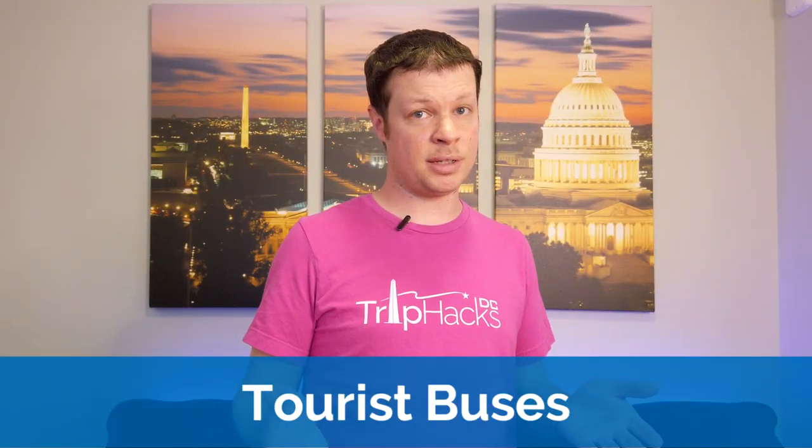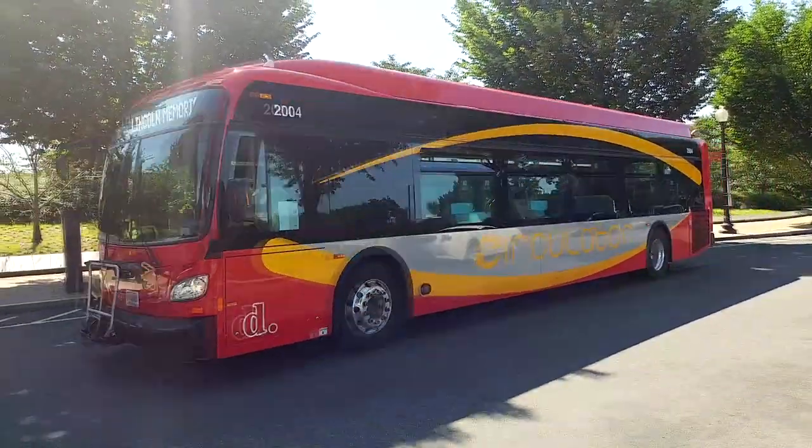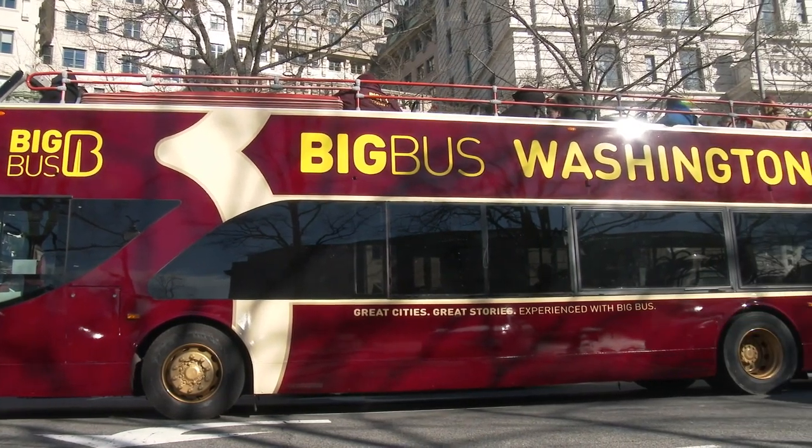Next on the list are tourist buses. These are okay for some people, but here is my updated opinion: if you just want transportation around the National Mall, you can ride the circulator bus for much cheaper. If you want a guided tour of the National Mall, a walking tour will get you up close to the sites and is generally a much better experience. So the tourist buses have a pretty narrow niche. I'll also add that tourist buses are generally owned by big chain tour companies, and I'm a firm believer that going with local tour companies will give you a much superior experience.